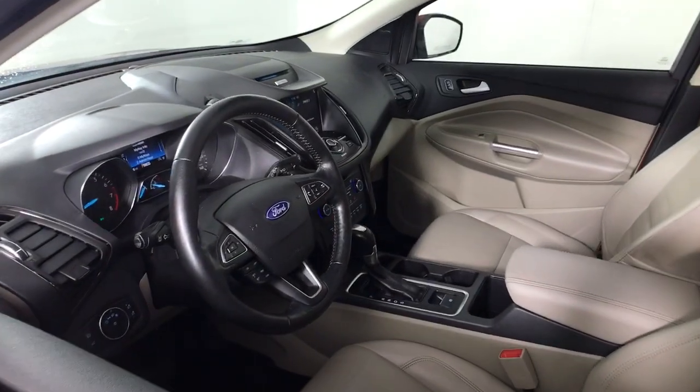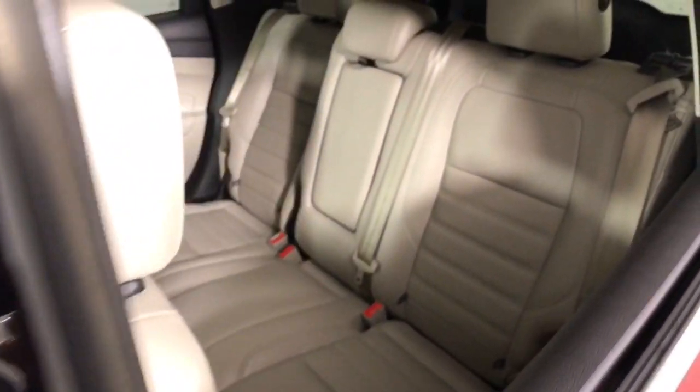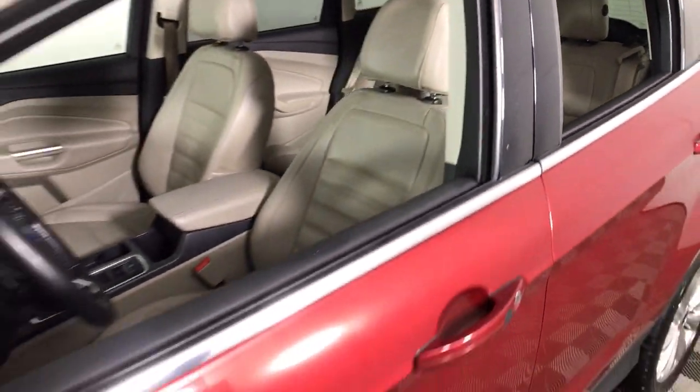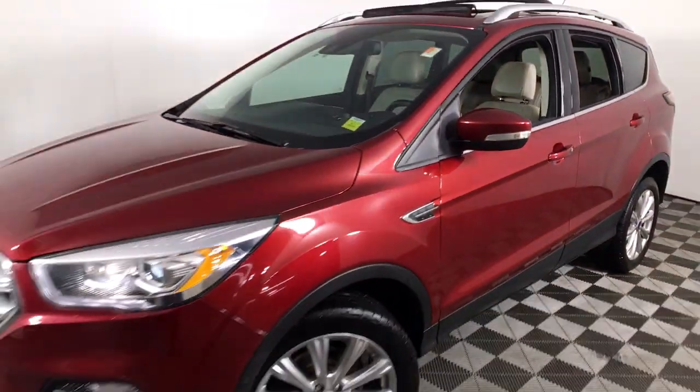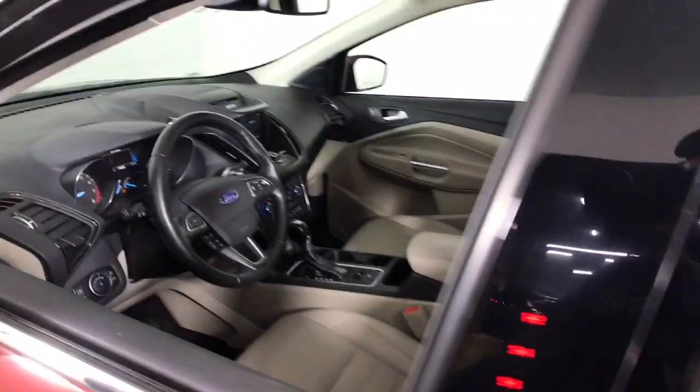These are just some of the great options this vehicle comes with: keyless entry, four-wheel drive, power liftgate, remote engine start, keyless start, power passenger seat, satellite radio, premium sound system, fog lamps, backup camera.